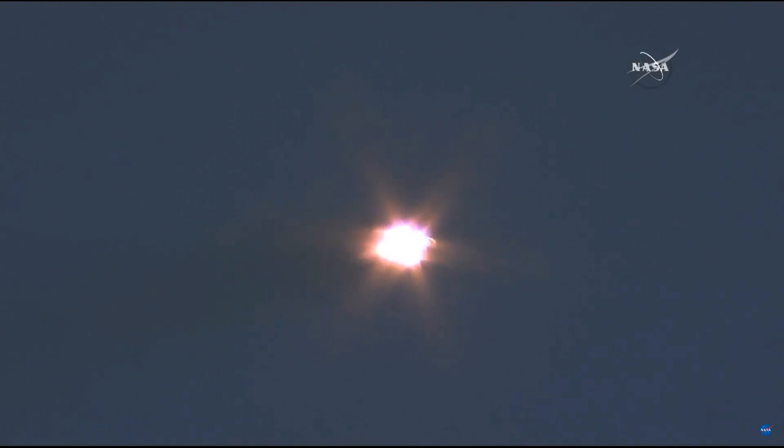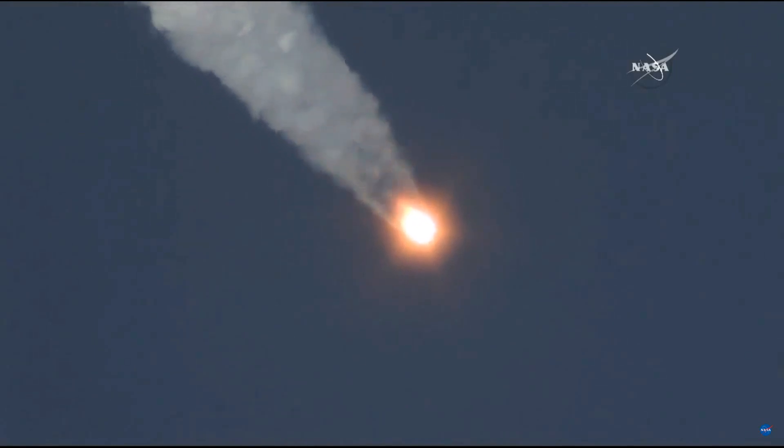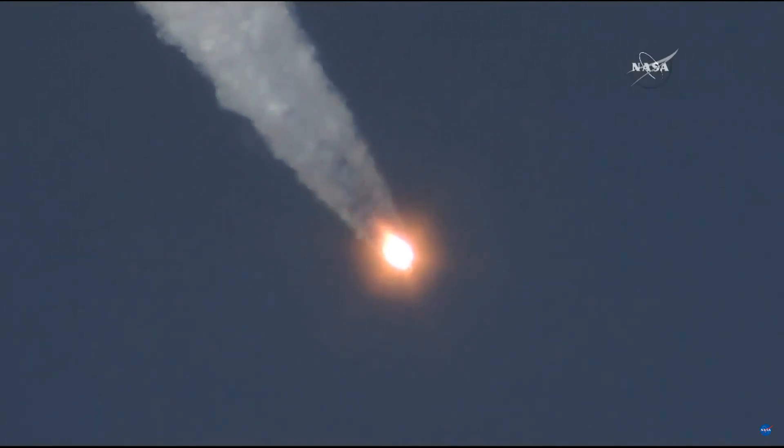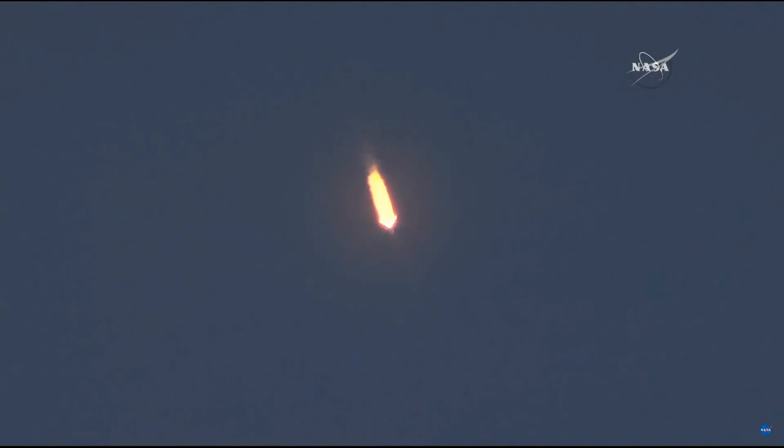Everything continuing to go well with the first stage of the Soyuz rocket. We're receiving data. Chamber pressure nominal. Now one minute and ten seconds into the flight, the Soyuz rocket already traveling at a velocity of 1,100 miles per hour. On board: Malenchenko, Kopra and Peake. One minute and twenty-two seconds into their planned eight-minute forty-five second flight into orbit. Everything continuing to go well with the first stage, the four strap-on boosters and the core engine performing nominally.